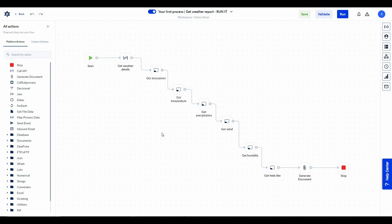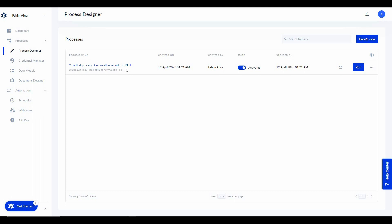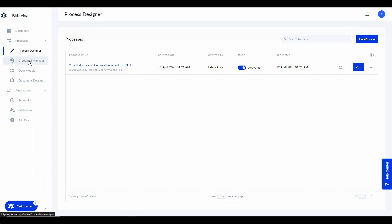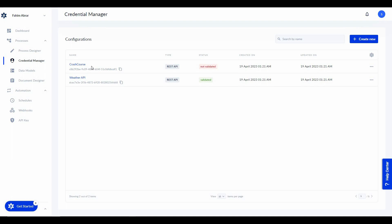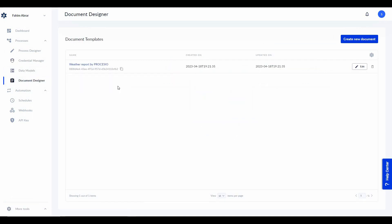Just like this automation that generated a weather report based on a city name, you can create a lot of automations just like Zapier and Pably using these actions or your custom actions. Going back, there are other options like credential manager — the weather API is validated but another credential is not yet validated. Then there is data models and the document designer.